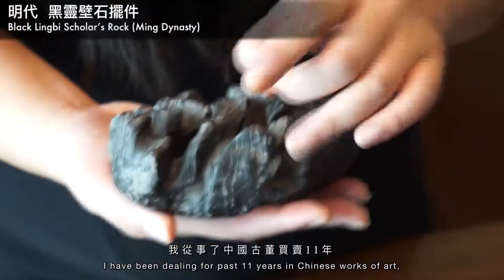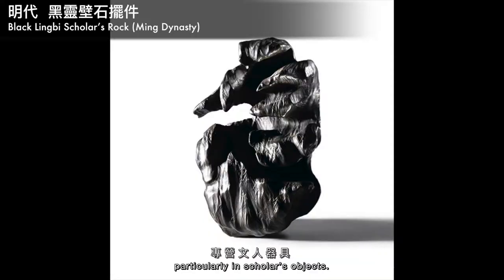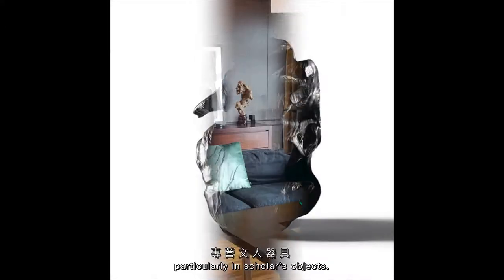Hello, my name is Maria Kiang, and I've been dealing for the past 11 years in Chinese works of art, particularly in scholars' objects. This is my gallery.